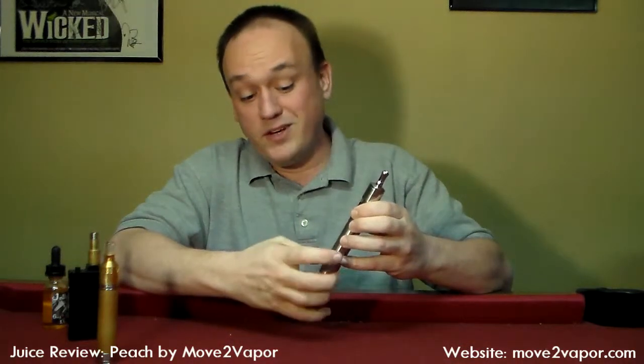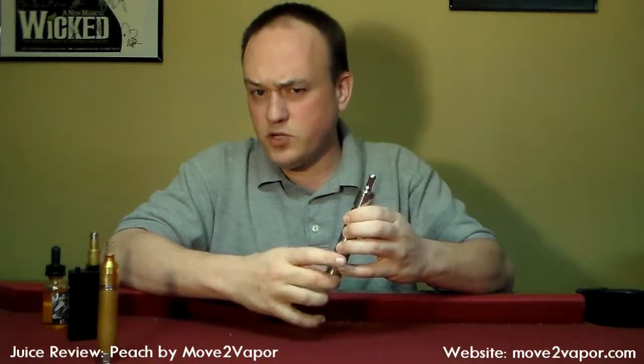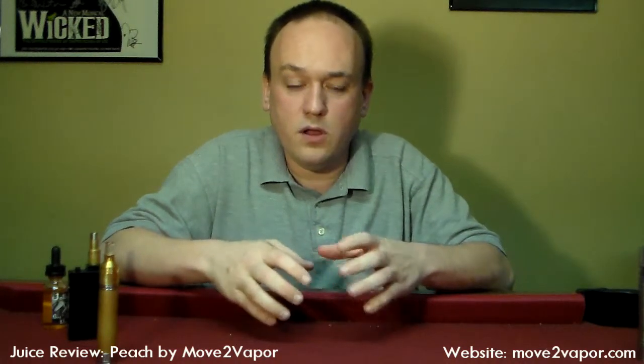Somebody's eventually going to ask: is this a shameless plug for the store you work with? Yes — these videos are effectively sponsored by Move to Vapor. But I wouldn't put their name in association with mine if I didn't believe in it. I do completely believe in Move to Vapor. I like the juice, I like the chemist, I like the people, I like working there. Seeing how we're able to positively affect the lives of new folks coming in — just that attitude alone would draw me towards them.